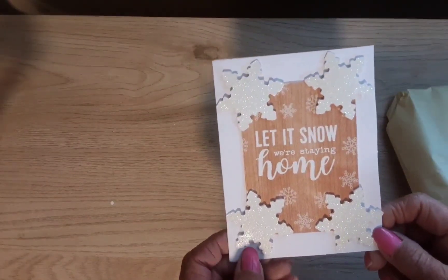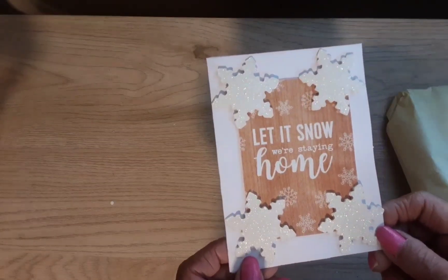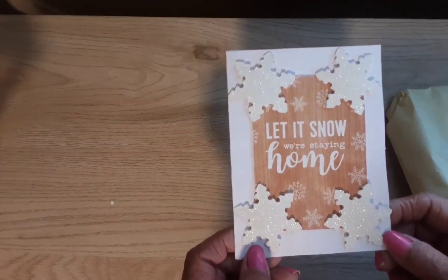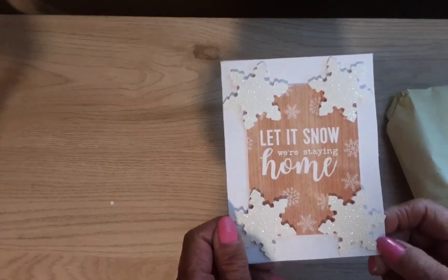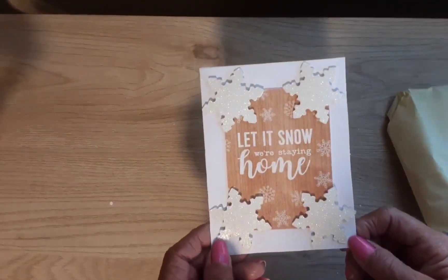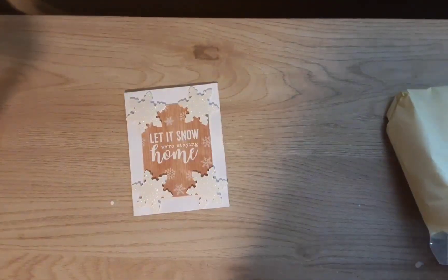Oh, look at this pretty card — 'Let It Snow, We're Staying Home.' That is so cute! Look at those glittery snowflakes, they're popped up on all their points. Those are gorgeous stickers. Let's see what Pebbles says — there's a note inside. I'll let you look at the card while I'm reading.